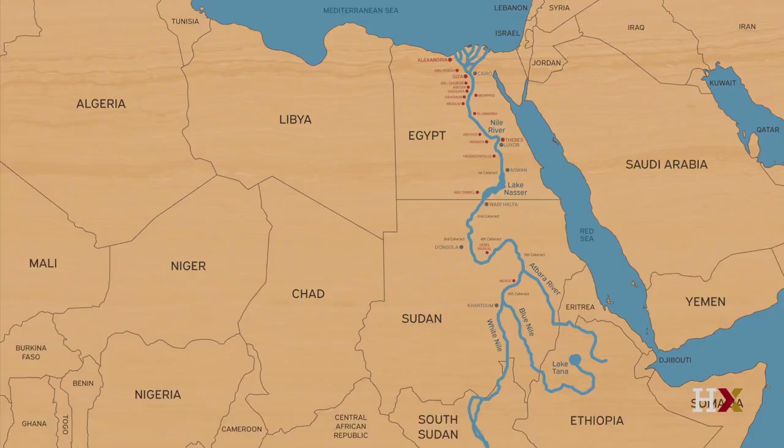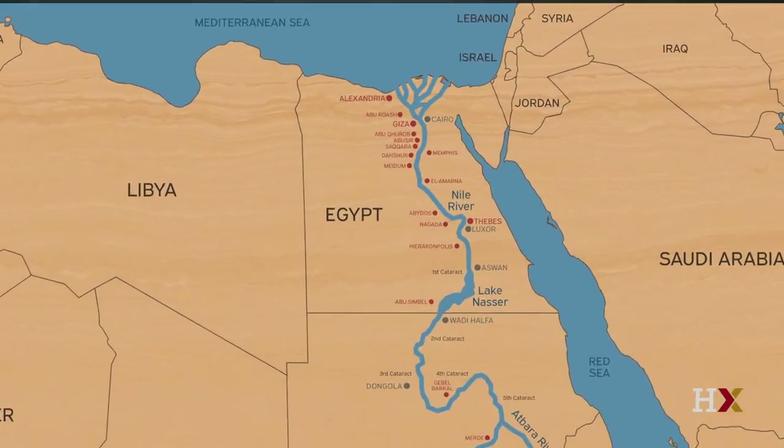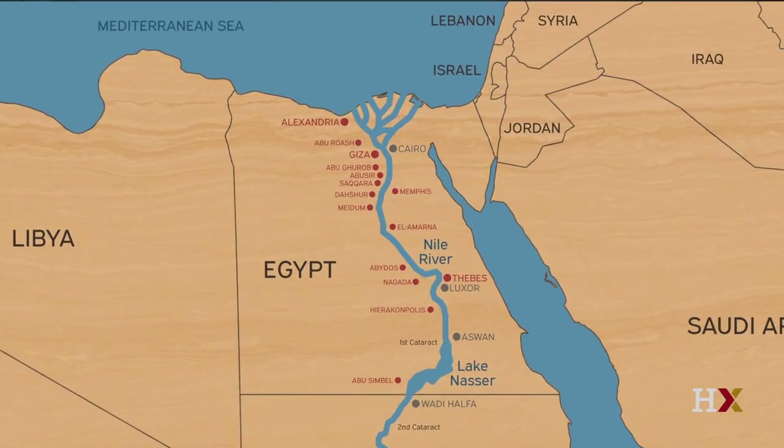What better way to get comfortable with Giza than to take a quick walking tour around the place. You know the layout of the Nile and the sites of Egypt — Giza is towards the north, just to the west of modern Cairo and a large suburb actually known as Giza.